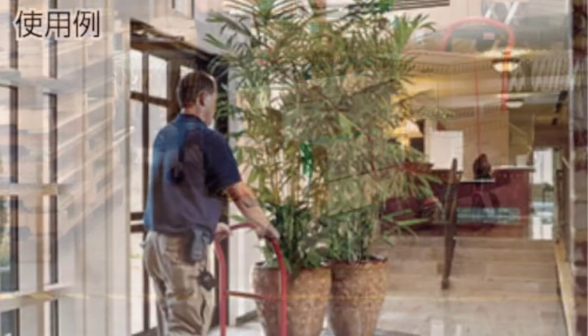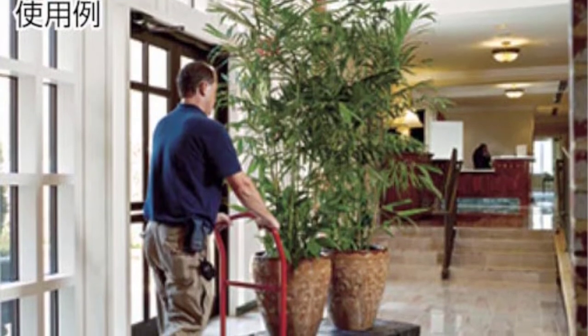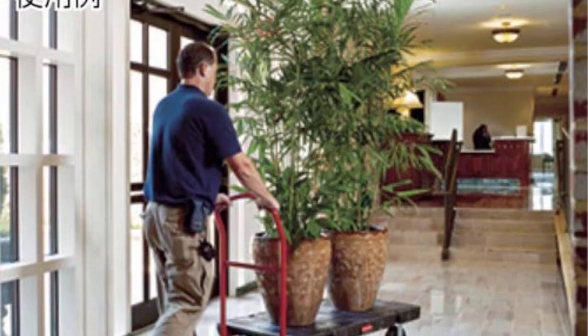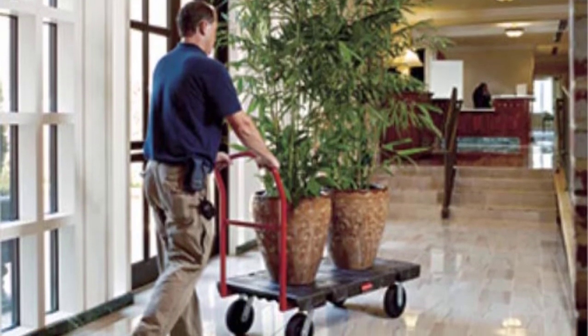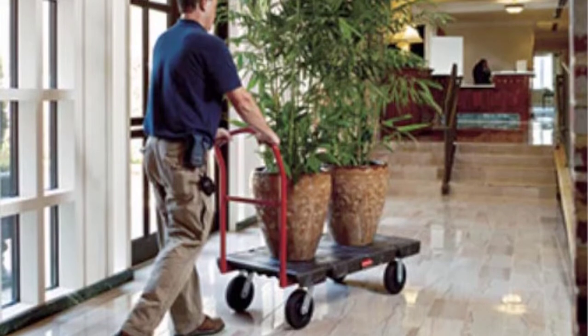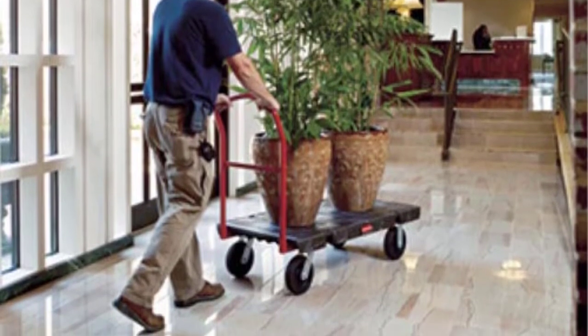It also features two heavy-duty fixed casters and two swivel casters that provide access control and maneuverability within the store, warehouse, and any commercial setting. The truck measures 48 by 24 by 9 inches and weighs 75.5 pounds to accommodate and transport your cargo with ease.